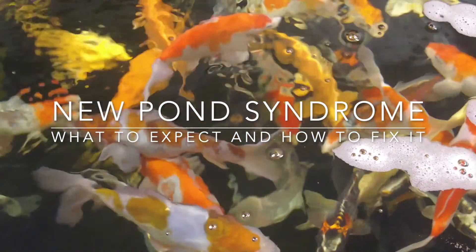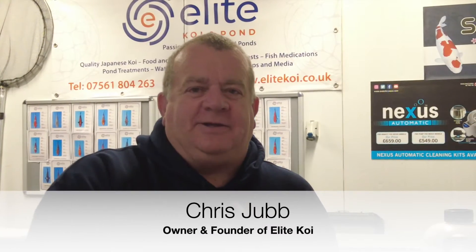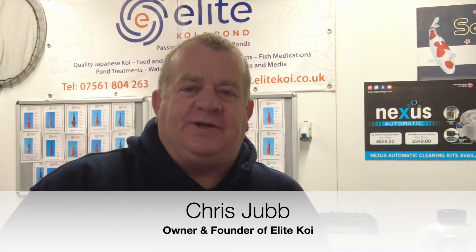Hi guys and girls and welcome to Elite Koi. One of the biggest questions we get asked here at Elite Koi is how many fish can I add to the pond, and how long do I have to wait before I can add fish to a new pond? That's probably the number one question. So to try and answer some of these questions we've decided to come up with a series talking about New Pond Syndrome.